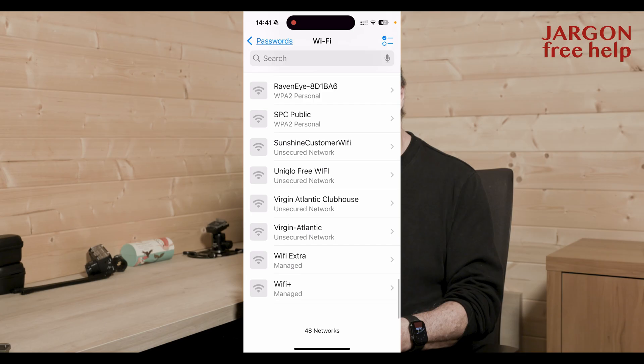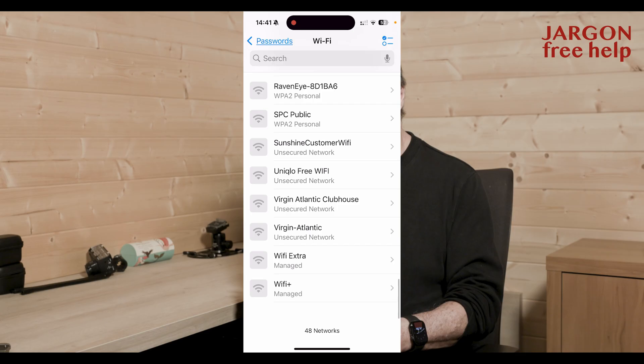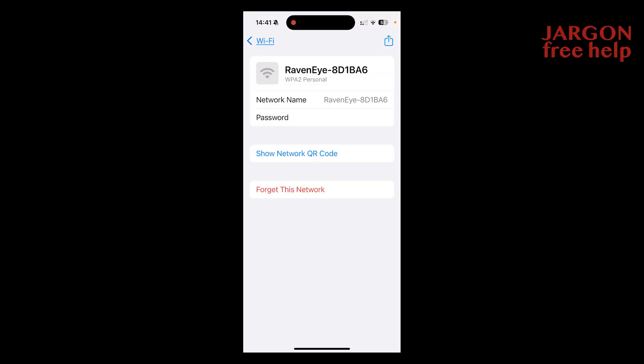If I look here in the Wi-Fi section, you can see I've got Wi-Fi passwords down here as well. There are some there that I could use. If I go in to, say, this Raveni1 here, you can see it's got a password there. I'm not going to tap on it, but if I did, I could copy it like I did before.